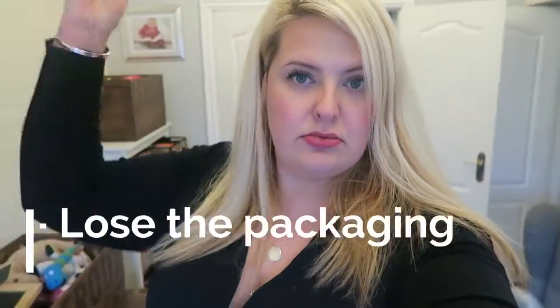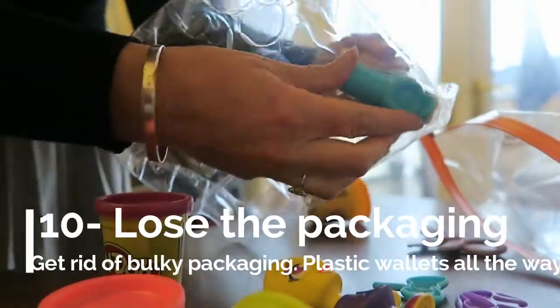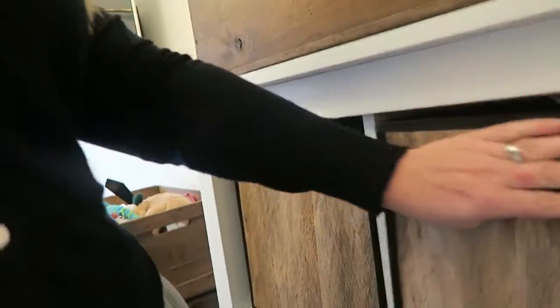Tip number ten: take things out of boxes and the plastic packaging. Chuck that packaging away — obviously recycle — but you want to take everything out of the little boxes because they just get messed up and they're a pain. Put them in plastic wallets, especially if it's like Play-Doh art stuff, store it away and it's so much easier and neater.